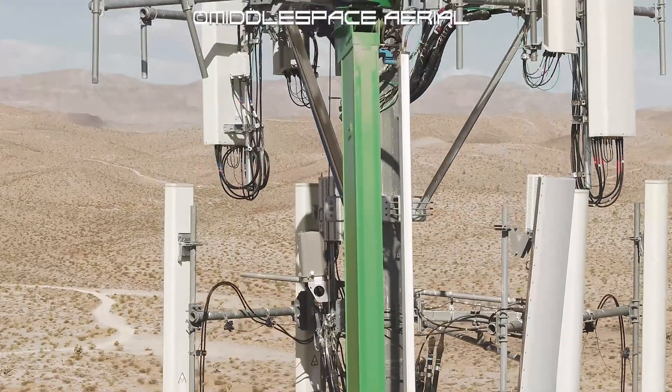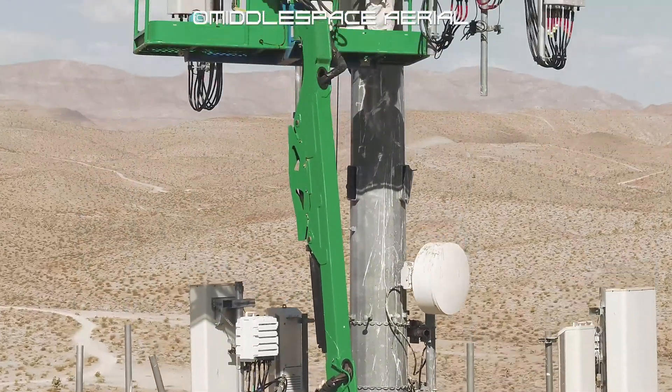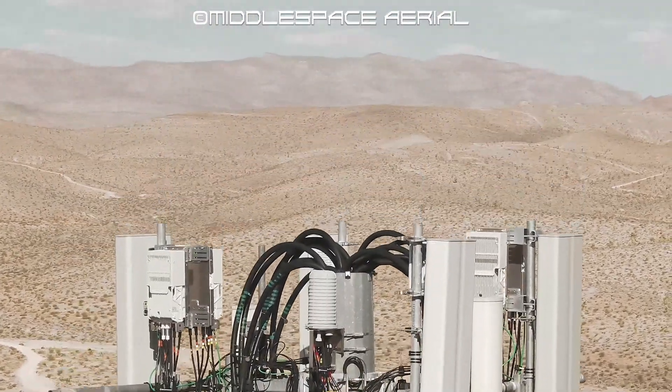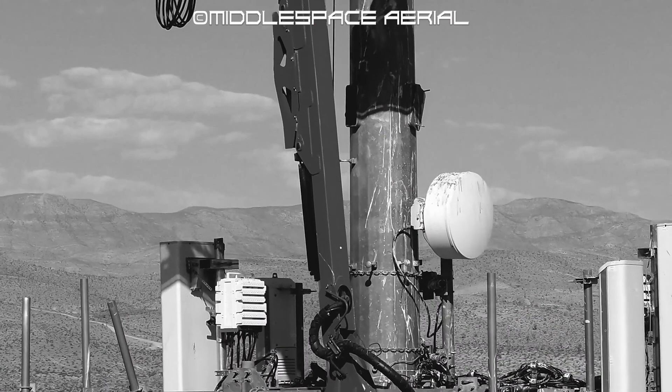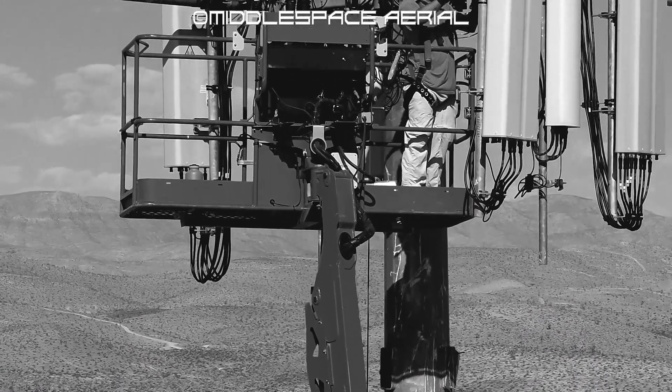Communication companies with cell and radio towers, municipalities with water towers, and other industries that use towers or vertical structures as part of their daily operations require regular maintenance. Drone aerial inspections offer a cost-effective inspection routine to keep people safe while saving time and money.